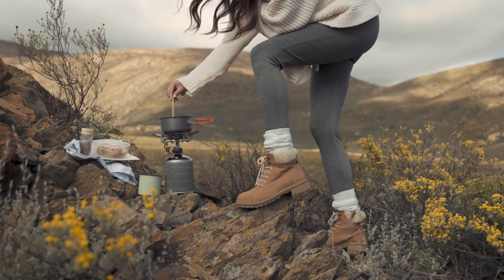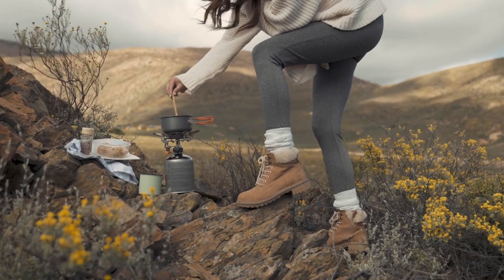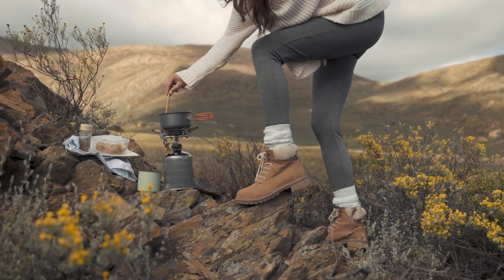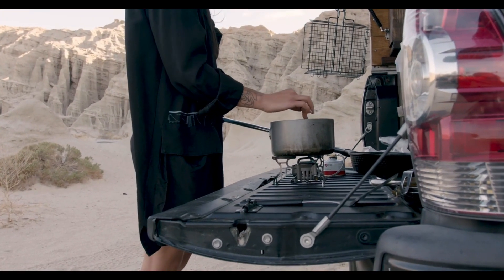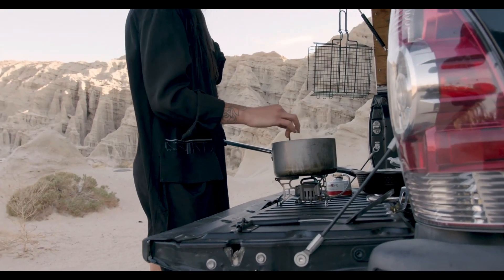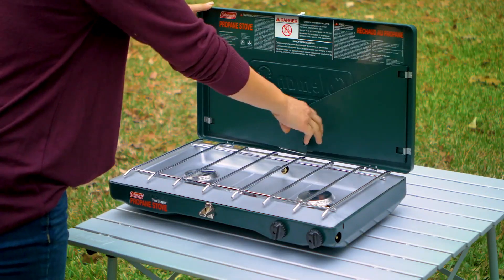Consider bringing a camping stove with you on your next adventure if you want to get dinner on the table faster and avoid having to gather wood and build a fire. Not only are most camping stoves portable and compact so you can easily pack them up, but they're also user-friendly, powerful, and designed to withstand some wind. Best of all, owning a camping stove means you'll be able to easily enjoy warm meals and freshly brewed coffee in the great outdoors.